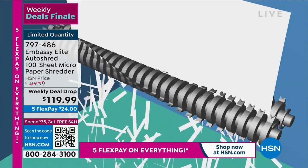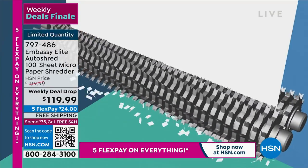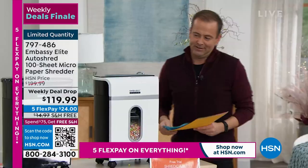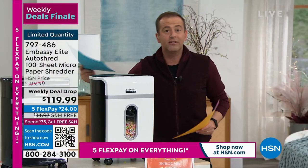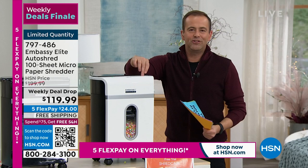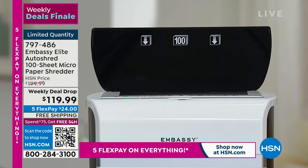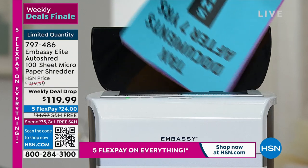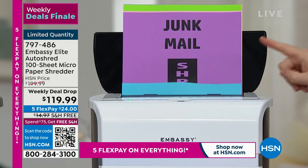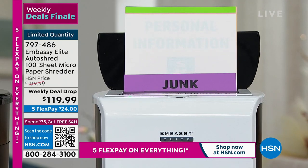I want to show you one last secret about this shredder. Not only is it the best technology, it has a feature we've waited a lifetime for — it's called auto-shred. Normal shredders you get the piece of paper and feed it through the front, but you have to baby it, keep standing there feeding it through. With auto-shred, you can place up to 100 sheets of paper in the back and it will start to shred all by itself.